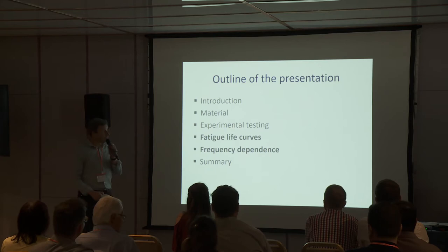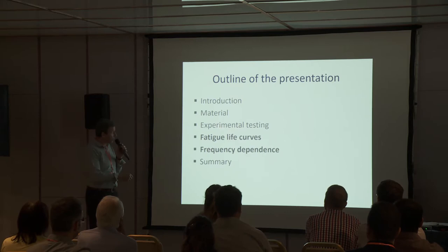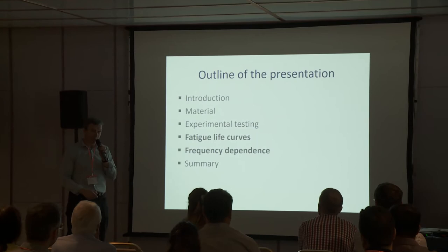This is the outline of my presentation where the main points will be the fatigue life curves and also frequency dependence during the tests.